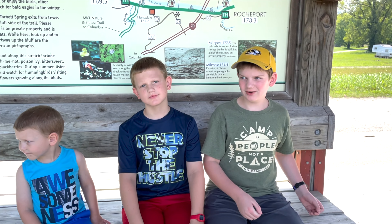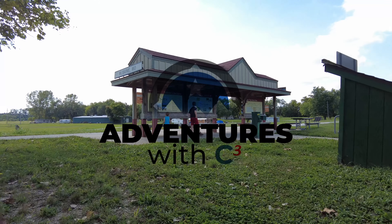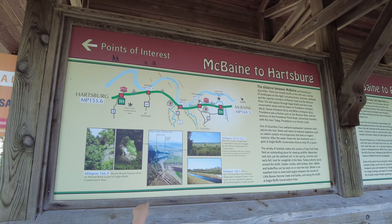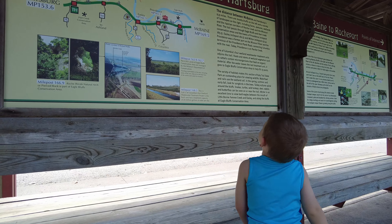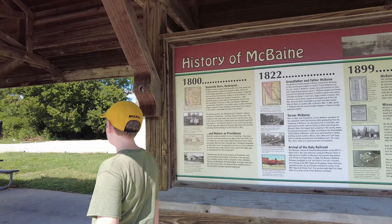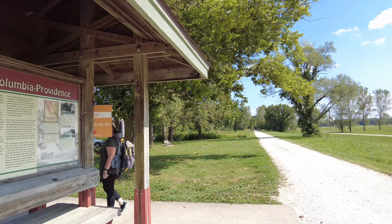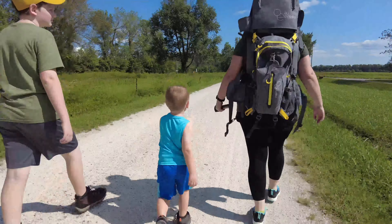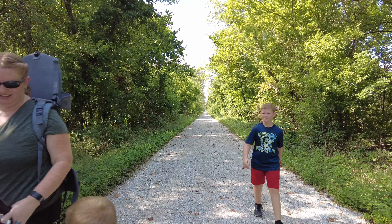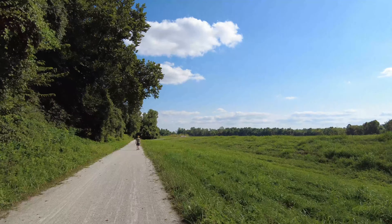Welcome to Adventures with C3. Today in this video we are doing Eagle Bluffs Trailheads in Columbia, Missouri. Let's get walking!